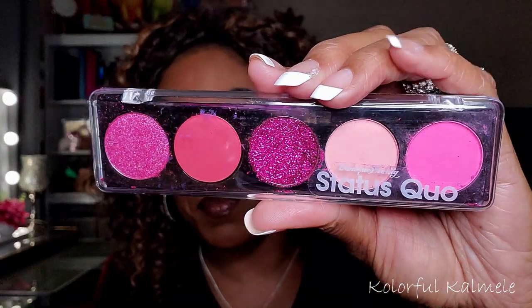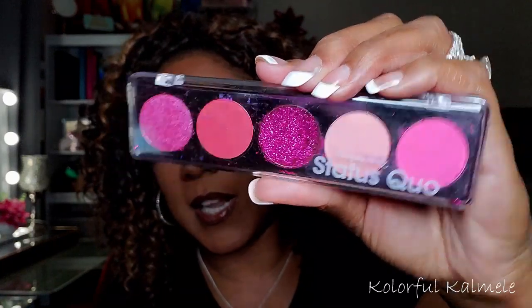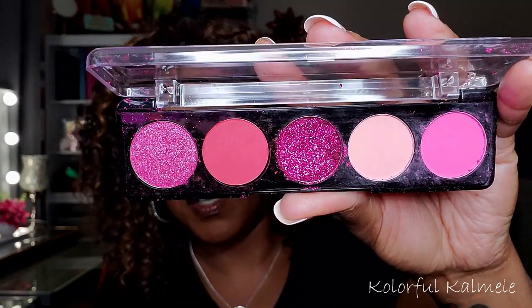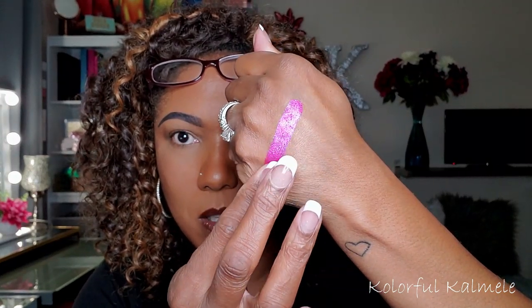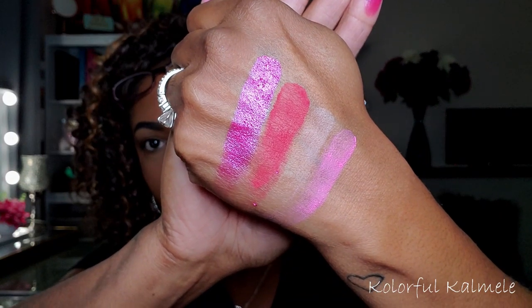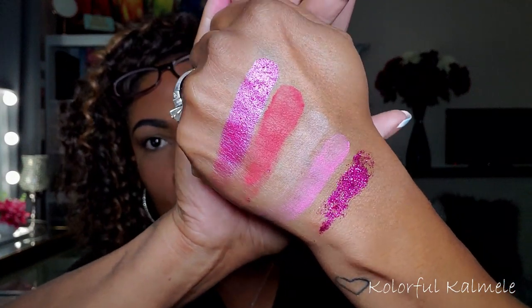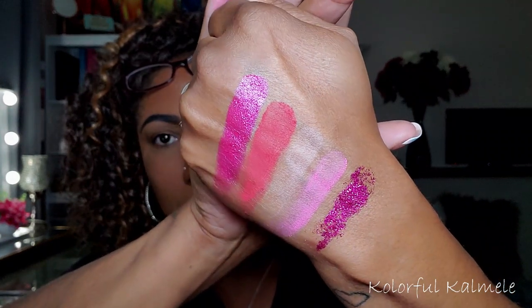So this next one is the POP palette. Very, very pretty. This looks like it might've been one of the ones that I had to repress the glitter because it's kind of messy, as you can see. Very pretty pink tone palette though. So that's what the glitter looks like in that one — super pretty, oh my gosh. Those first two shadows, really, really pretty.